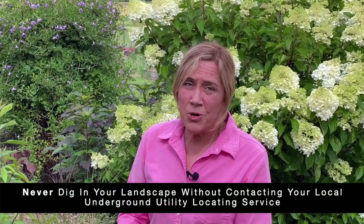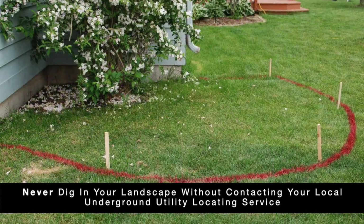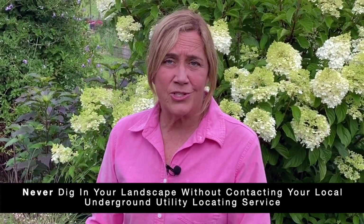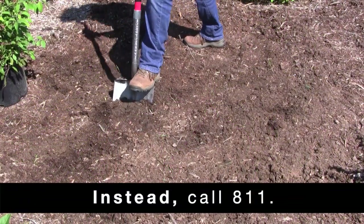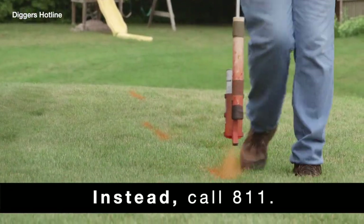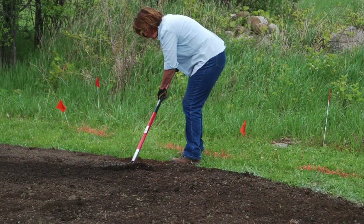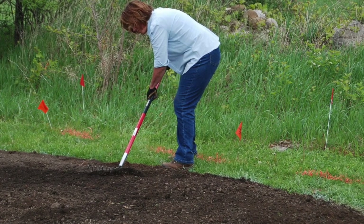Many gardeners skip the important step of calling before digging to reduce the risk and cost of damaging underground utilities. Whether planting flowers and trees or building a deck or patio, it's important to call before placing the first shovel in the ground. In this country, someone damages an underground utility every three minutes. Instead, call 811 at least three business days before digging — this free service will contact appropriate companies who will mark underground utilities in your designated work area, helping prevent accidentally knocking out power, cable, or other utilities.